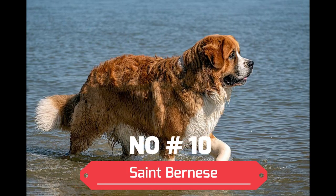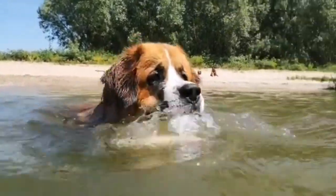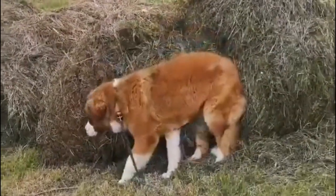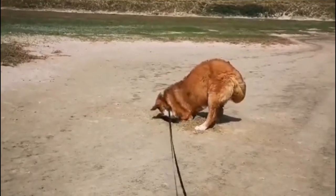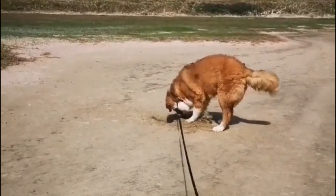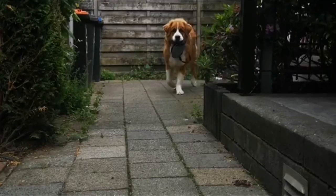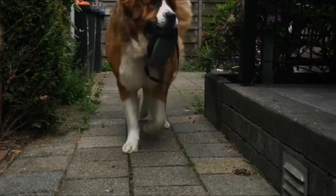Number 10: St. Bernice. The St. Bernice is the result of mixing a Bernese Mountain Dog and a St. Bernard. This large breed will likely weigh between 70 and 190 pounds. Both parent breeds were bred to be determined workers. This hybrid is known for being mild and affectionate. With proper socialization and leadership, this highly intelligent breed will be very trainable.